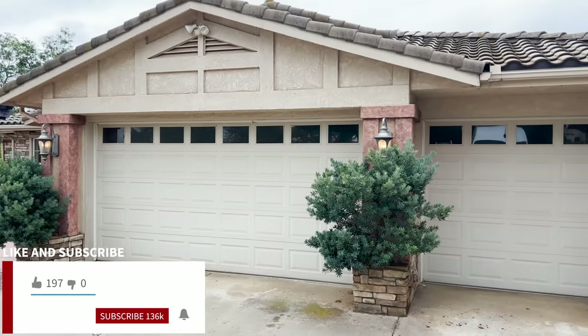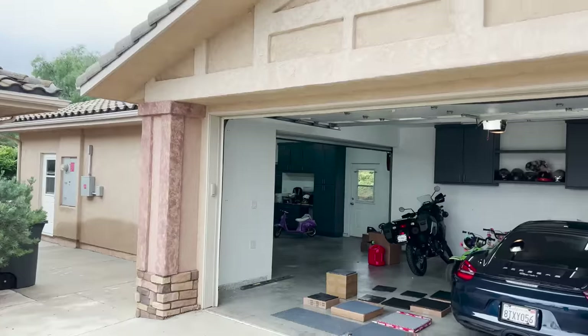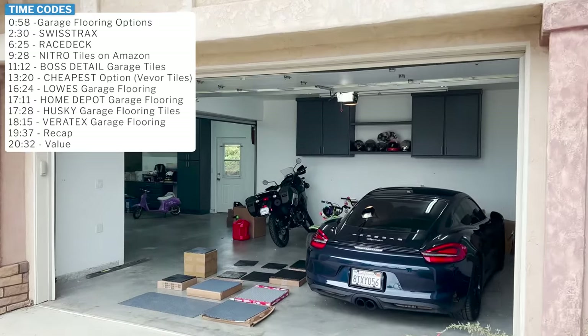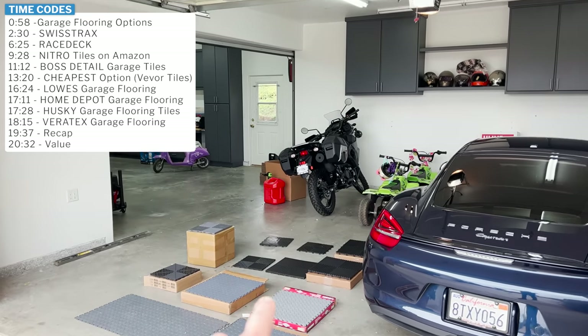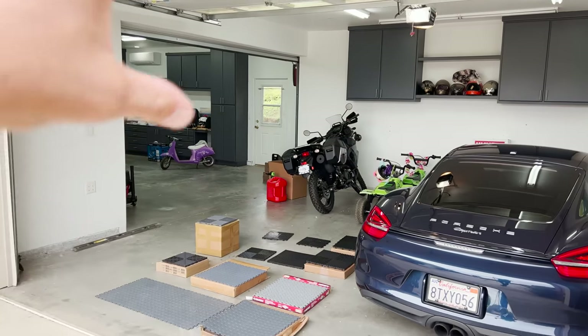What's up everyone and welcome to my brand new home garage. In addition to the three-car garage attached to the house, we have this whole separate detached 1,000 square foot finished garage — finished as in drywall and all that stuff. We're going to be doing a whole video series talking about flooring options, mounting options for your pressure washer, your vacuum system, all that kind of good stuff.